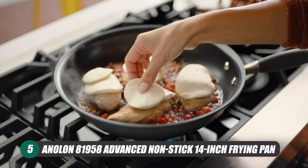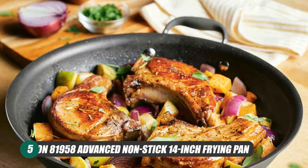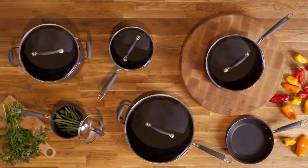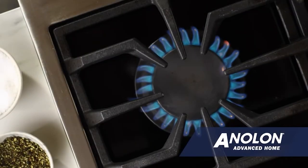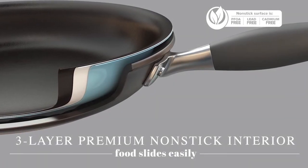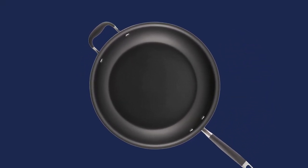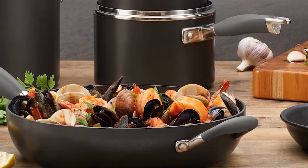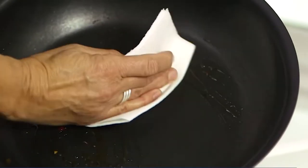Our final choice for the best nonstick frying pans is the Anolon 81958 Advanced Nonstick 14-Inch Frying Pan with Helper Handle. This pan is 14 inches and crafted with the thought of being a lifetime companion in the kitchen, due to Infinity Slide Technology, which creates a long-lasting experience as well as one of the smoothest gliding surfaces you'll ever experience. This Anolon pan gets our vote for best overall option, since you really can't go wrong no matter what you want to get out of it. This pan is utensil-safe, with great food release and a cleanup process that takes only a handful of seconds.